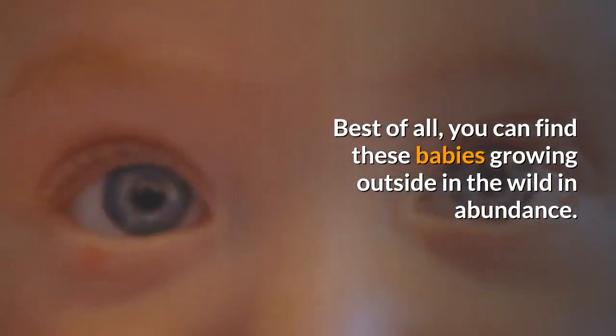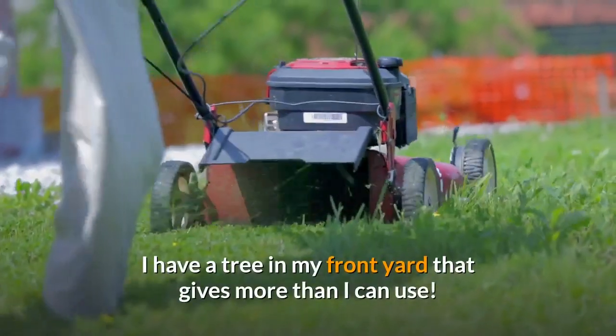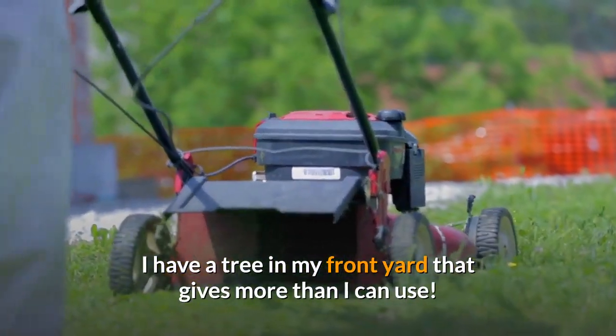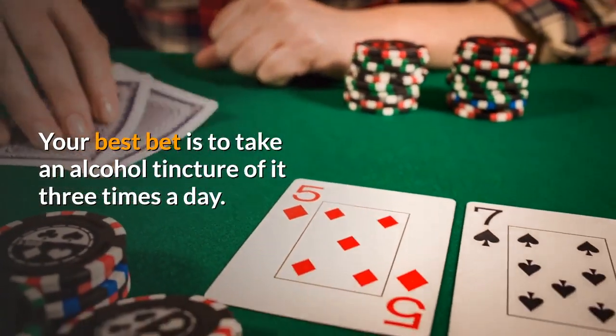Best of all, you can find these growing outside in the wild in abundance. I have a tree in my front yard that gives more than I can use. Your best bet is to take an alcohol tincture of it three times a day.